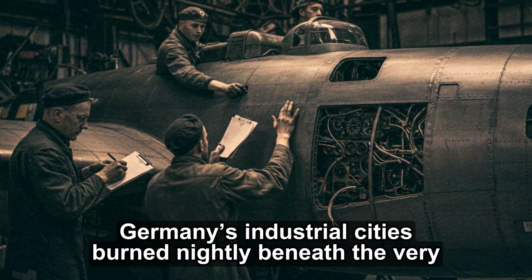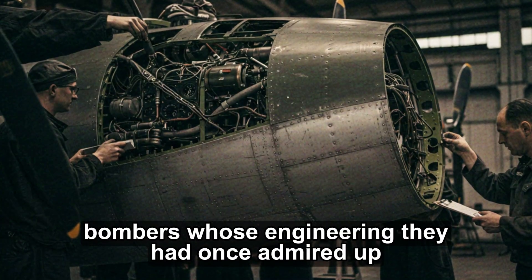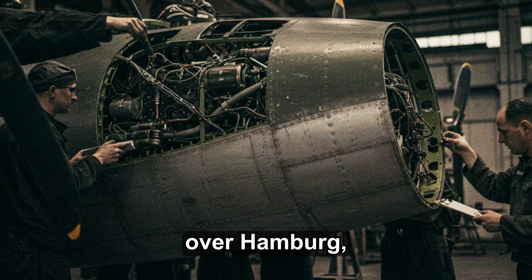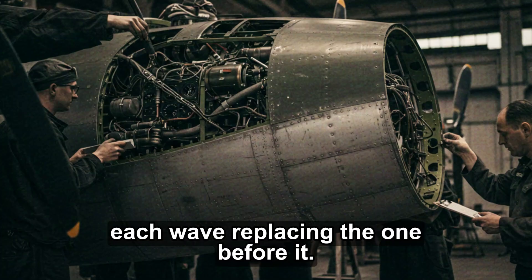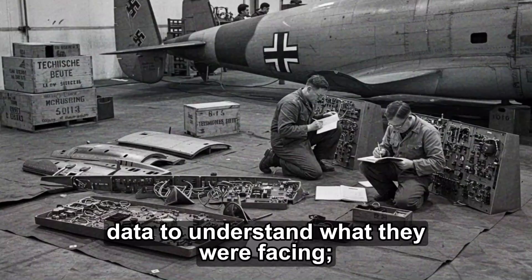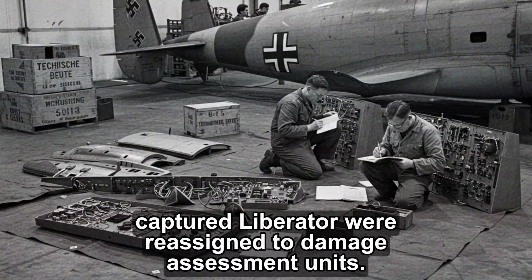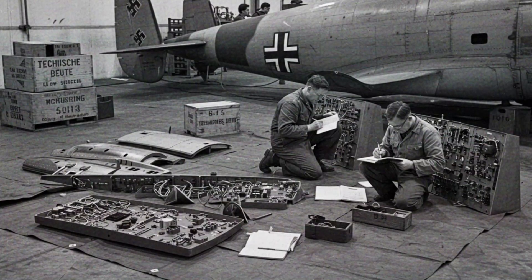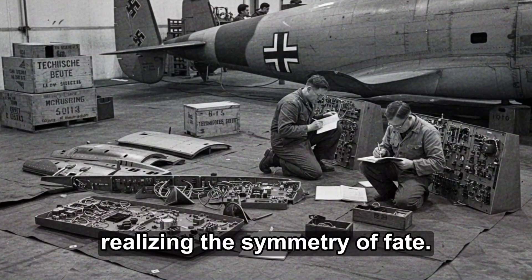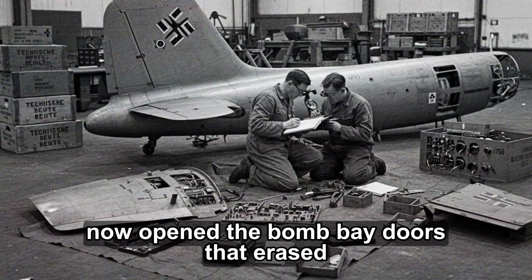By 1944, Germany's industrial cities burned nightly beneath the very bombers whose engineering they had once admired up close. The B-24s came in endless streams over the Ruhr, over Hamburg, over Ploiesti, each wave replacing the one before it. The men at Richlin no longer needed test data to understand what they were facing — they could hear it in the sky. Many of the technicians who had studied the captured Liberator were reassigned to damage assessment units. They stood in smoking craters where assembly lines once hummed, realizing the symmetry of fate. The same hydraulics they had praised for precision now opened the bomb bay doors that erased their factories.